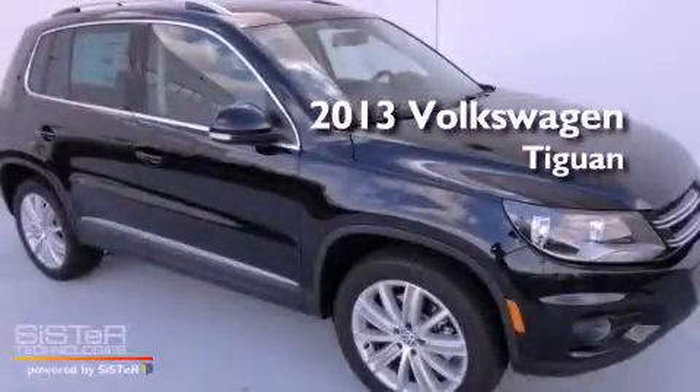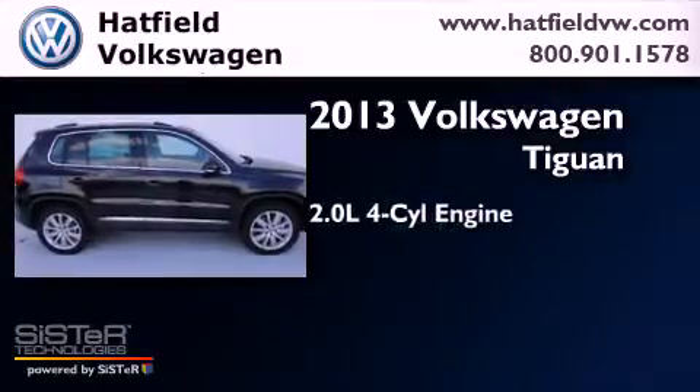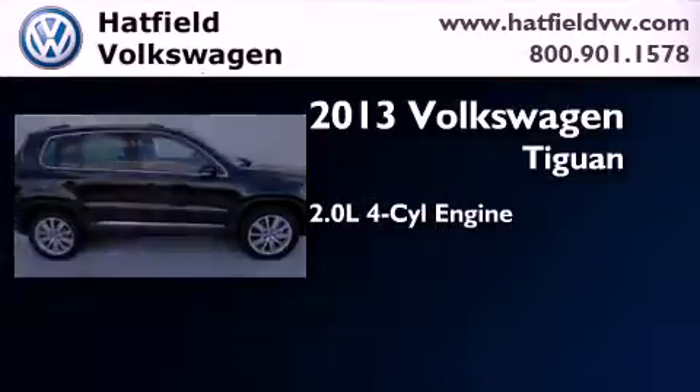This is a brand-new 2013 Volkswagen Tiguan. It features a 2.0-liter four-cylinder engine and an automatic transmission.